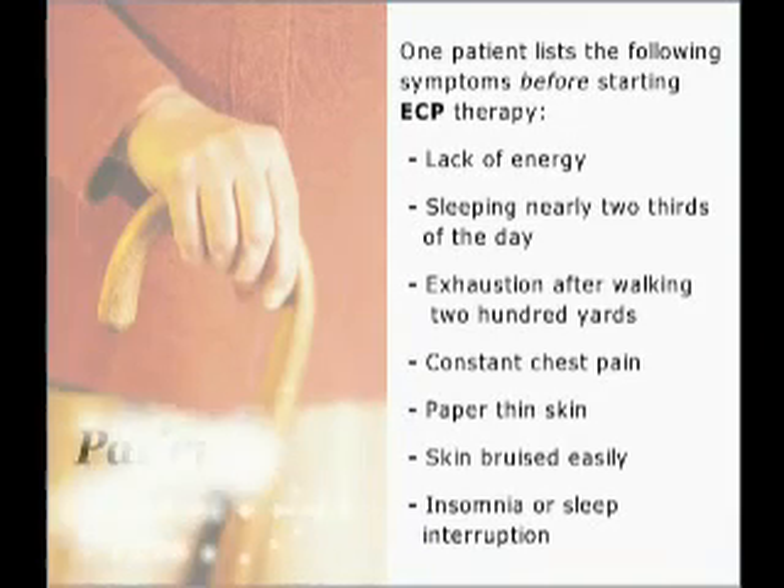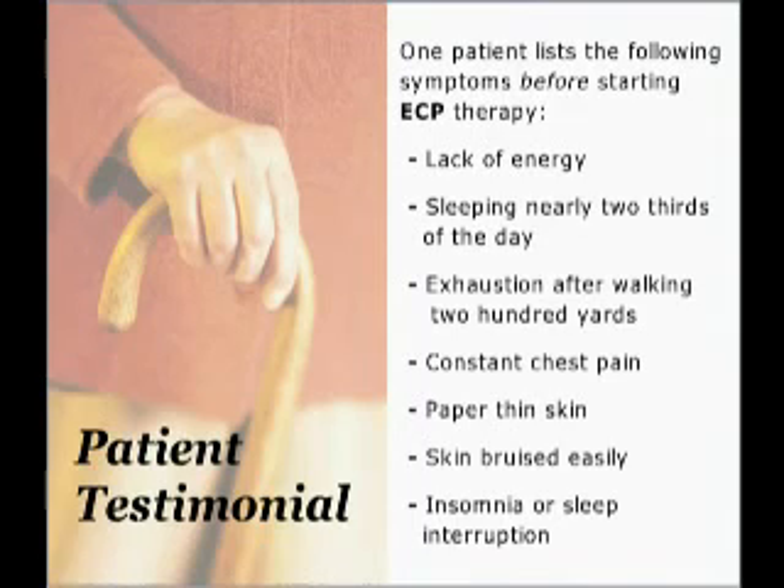Results vary from patient to patient. One patient lists the following symptoms before ECP treatment: a lack of energy, sleeping nearly two-thirds of the day, feeling exhausted after walking only 200 yards, suffering from constant chest pain, skin that was paper-thin and bruised very easily, and insomnia with frequent sleep interruption.